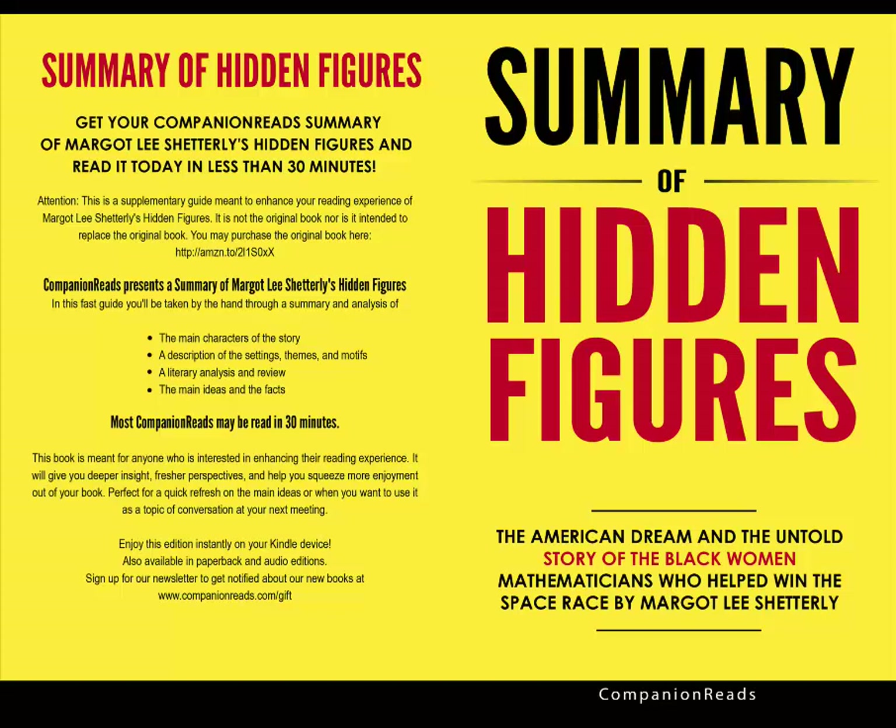Chapter 1: A Door Opens. In 1943, the personnel officer at Langley Memorial Aeronautical Laboratory was instructed to hire several new employees to keep up with President Roosevelt's demand for a massive increase in plane production. Since so many men were fighting in World War II, the company opened hiring to women, including African-American women, who were included under two executive orders signed by Roosevelt in 1941. Many qualified African-American women applied for the jobs in order to gain financial security and prestige for their families.